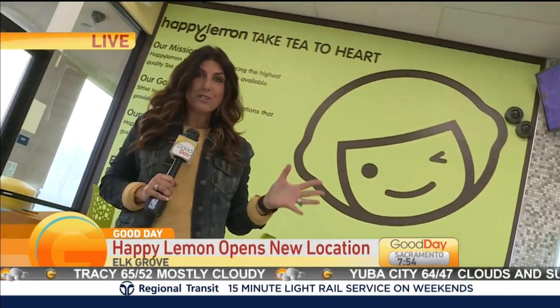I'm in Elk Grove. Look at this place — this is Happy Lemon. I walked by and it caught my eye: all the bright colors, the modern vibe. And I thought, it's a boba tea place.